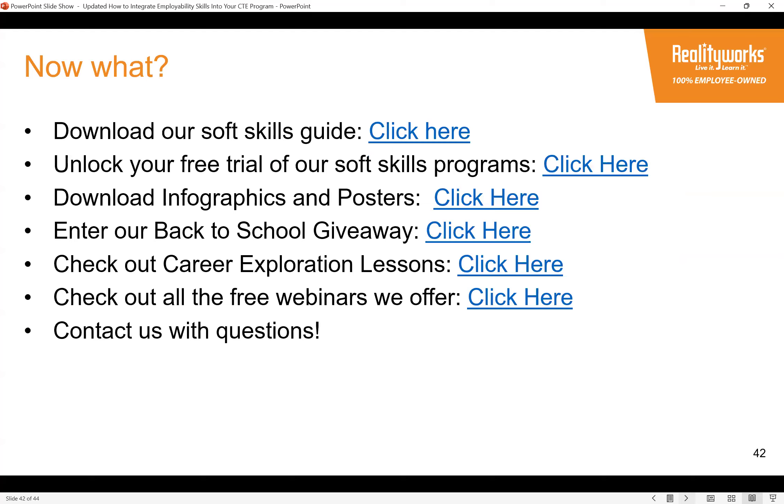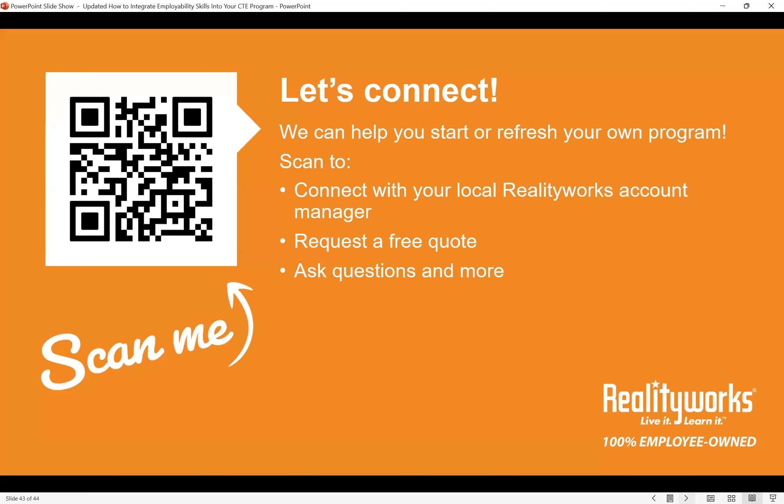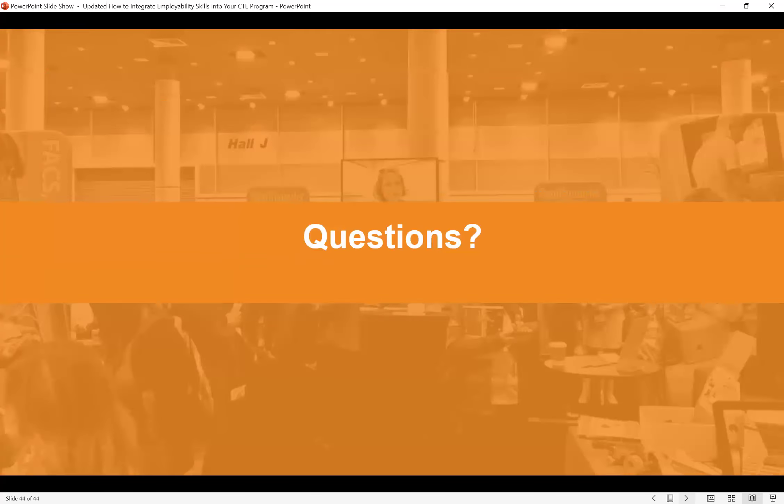Here are some free resources: you can download five ideas for incorporating soft skills and a soft skills training tools guide. We offer downloadable posters for your classroom, and you're welcome to request a consultation from a Reality Works account manager. Check out our free career exploration lessons and our ongoing webinar series on employability topics — several archived webinars on employability skills are available to watch at your leisure. You can also scan the QR code to connect with a Reality Works account manager for a free quote and more resources.